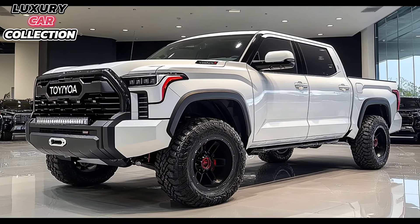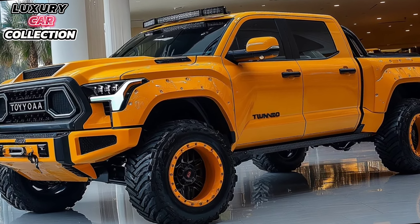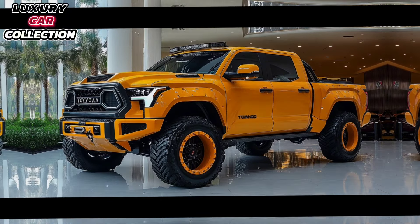Overall, the 2025 Toyota Tundra is built for anyone who needs a capable, modern truck without sacrificing comfort. It's ideal for work, off-road adventures, and even family road trips.